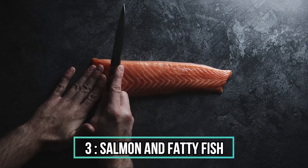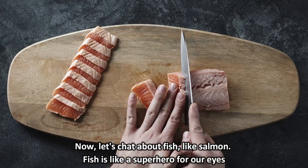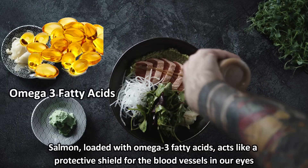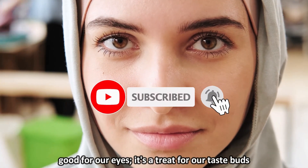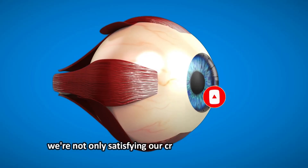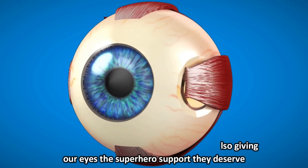3. Salmon and Fatty Fish. Now, let's chat about fish, like salmon. Fish is like a superhero for our eyes. Salmon, loaded with omega-3 fatty acids, acts like a protective shield for the blood vessels in our eyes, keeping them healthy and strong. Plus, it's not just good for our eyes, it's a treat for our taste buds. So, by enjoying a delicious salmon dish, we're not only satisfying our cravings but also giving our eyes the superhero support they deserve.